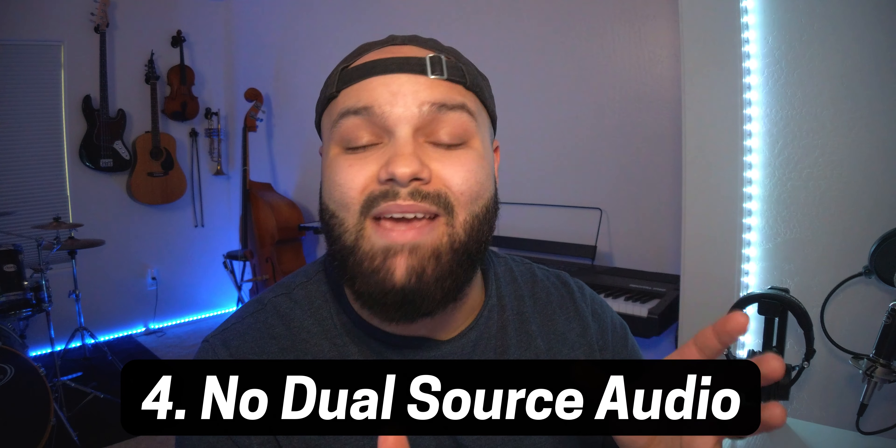The next one is going to affect a lot more of you — and that's no dual simultaneous audio. Say I want to edit video but listen to Spotify while editing in LumaFusion. If I press play on Spotify and then press play in LumaFusion, it stops my Spotify audio. And when I stop the video in LumaFusion, Spotify doesn't automatically resume — I have to go back in and press play. There's no way to have split-stream audio happening, and I wish that would be included.